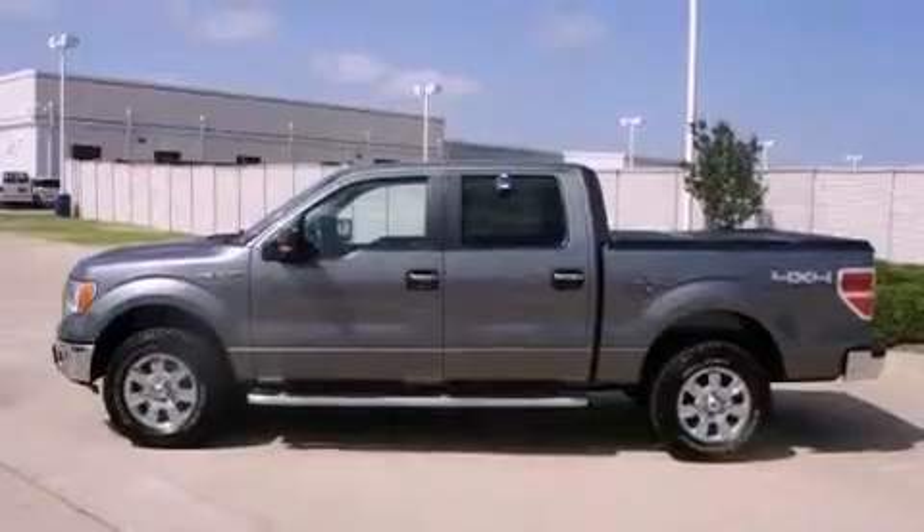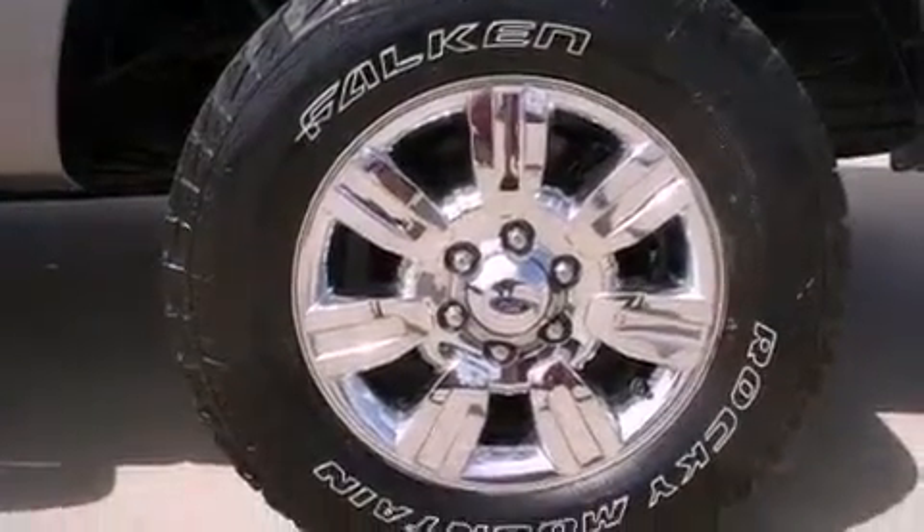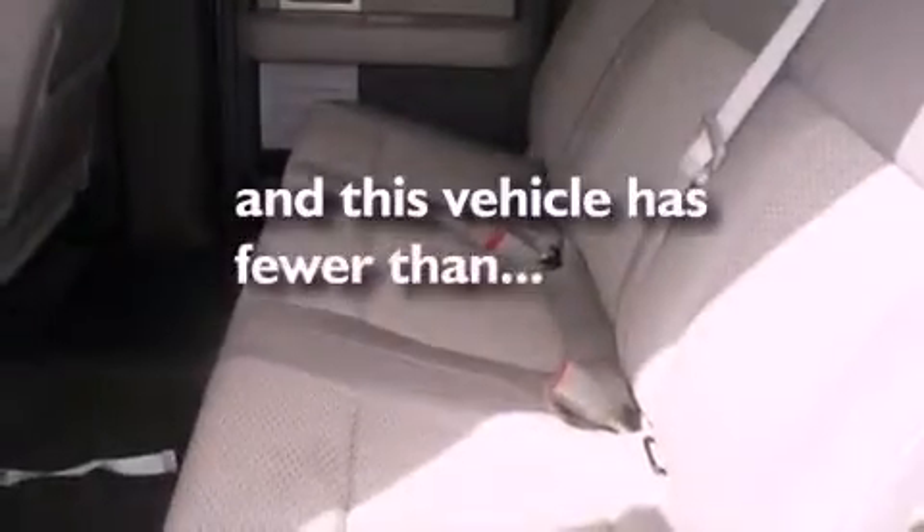Also included are a passenger-side vanity mirror, a chrome grille, an anti-lock braking system, a rear split-bed seat, and this vehicle has fewer than 49,000 miles on the odometer.